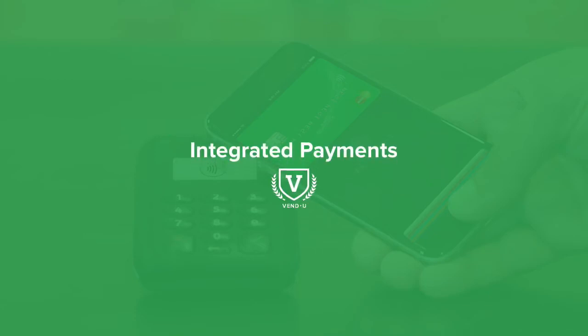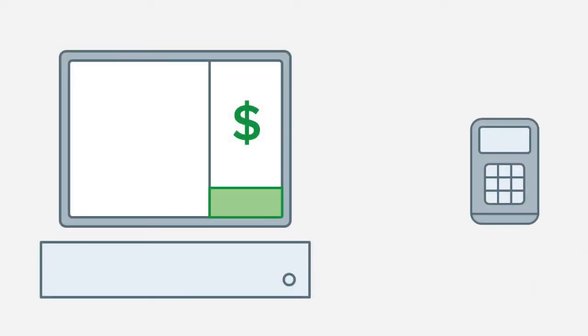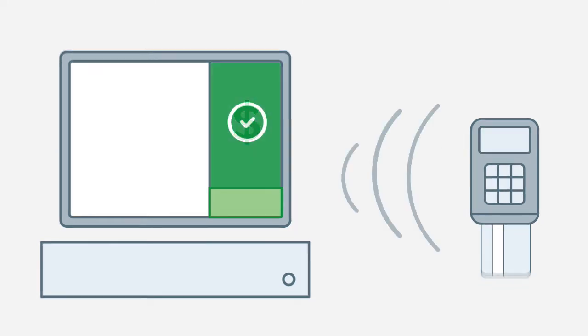Integrated payments with Vend provide a faster, more accurate and secure checkout experience. When using a payment solution integrated with Vend, sales flow directly from Vend to your card reader, avoiding double entry at checkout and reducing wait times for your valuable shoppers.